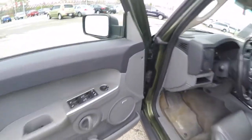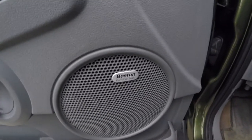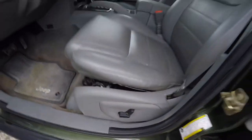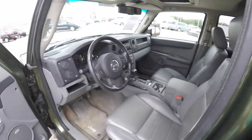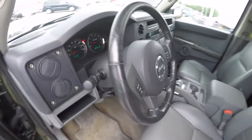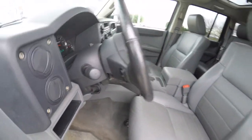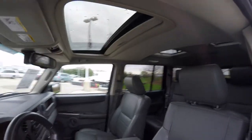Inside we have power heated mirrors, windows, and door locks. There's a premium Boston Acoustics audio system, eight-way power driver and passenger seat. The vehicle is equipped with automatic headlamps with fog lamps, a tilt leather-wrapped steering wheel with audio controls, and a power sunroof.